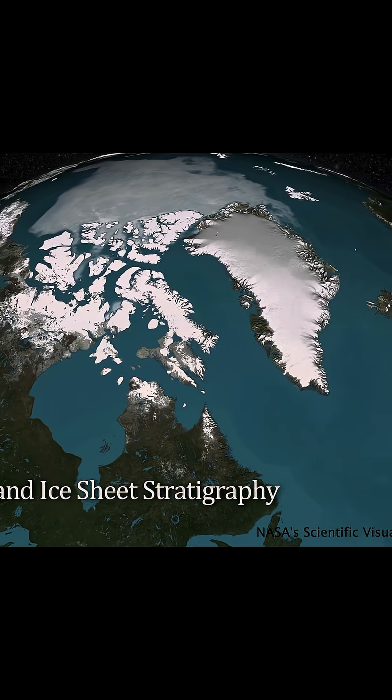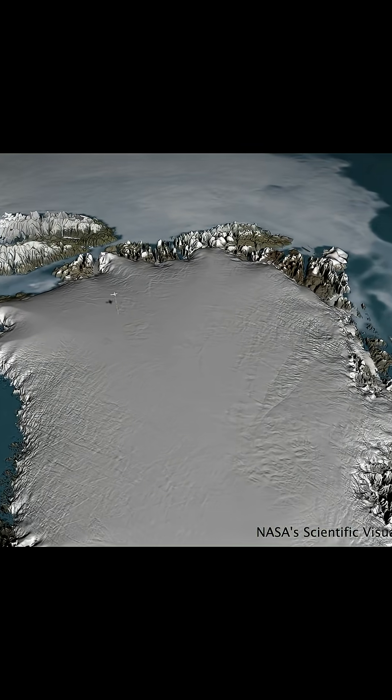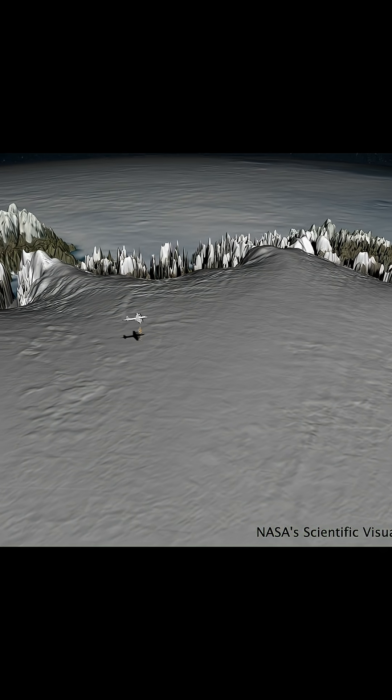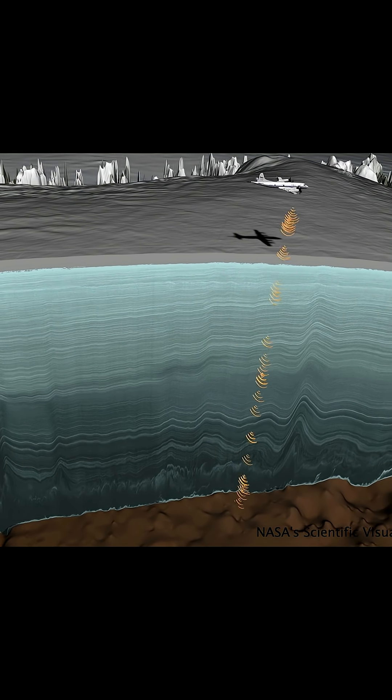This NASA radar scan reveals ancient layers of snow and ice compacted over more than 100,000 years. Each line is like a page in Earth's climate history, showing how snowfall, temperature, and time shaped this icy giant.